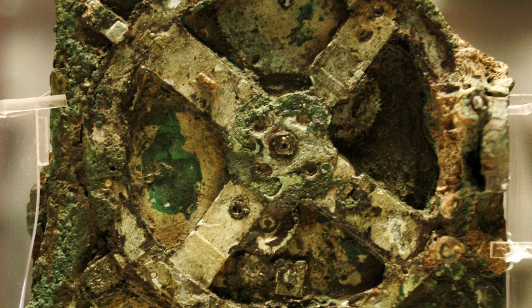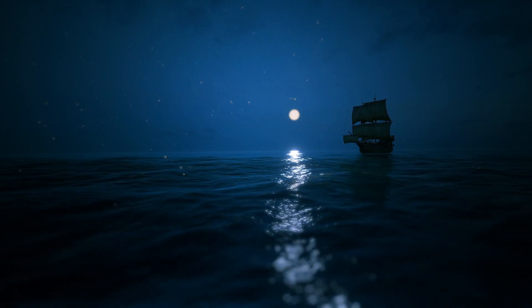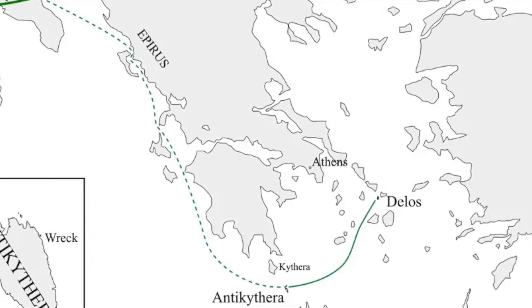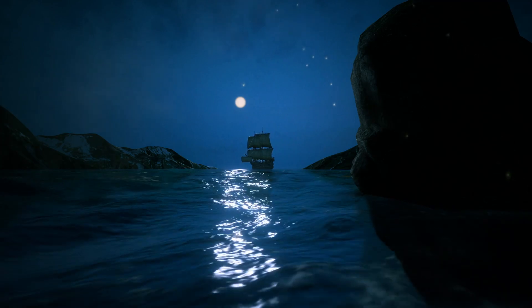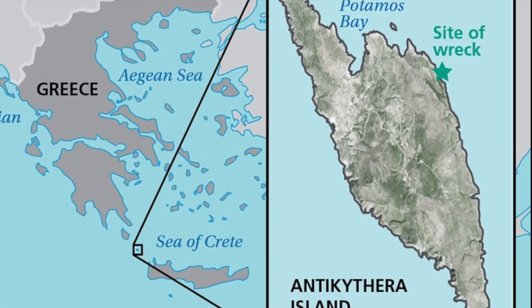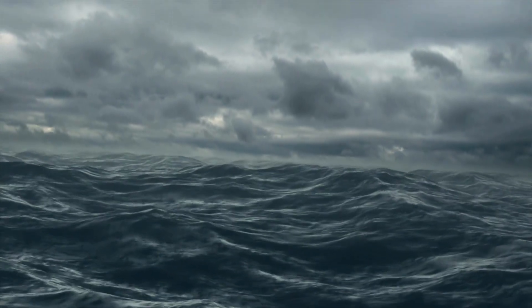To truly understand the Antikythera mechanism, we need to go back to where it all began — 2,000 years ago, on a doomed Roman ship. Historians believe the ship was travelling from Asia Minor to Rome, sometime around 70 BCE. It was likely carrying treasures and luxury goods destined for the Roman elite: statues, jewellery, fine pottery, and hidden among them, the Antikythera mechanism. But somewhere along its journey, disaster struck. The ship was caught in a storm and sank off the coast of the tiny Greek island, Antikythera, its cargo disappearing beneath the waves. For centuries, it lay forgotten on the seabed, slowly succumbing to corrosion and decay.